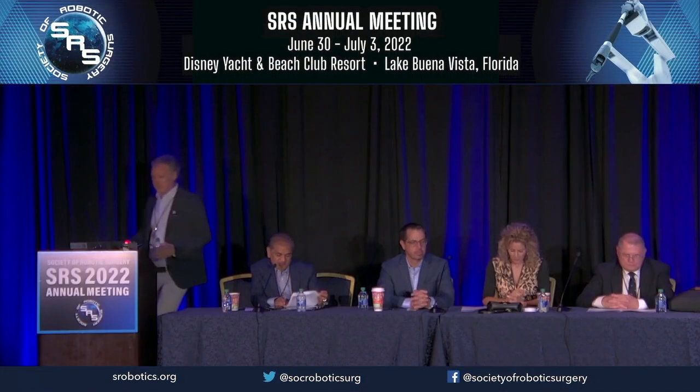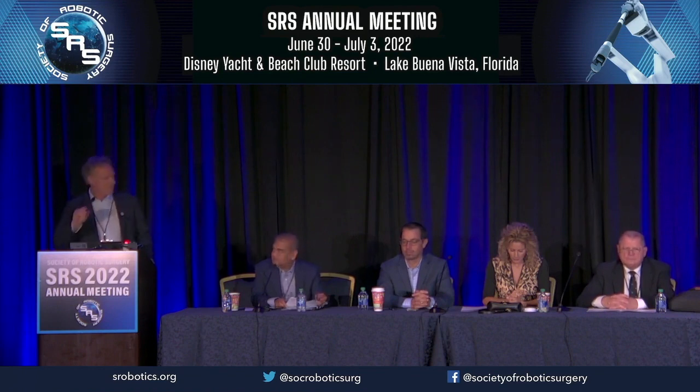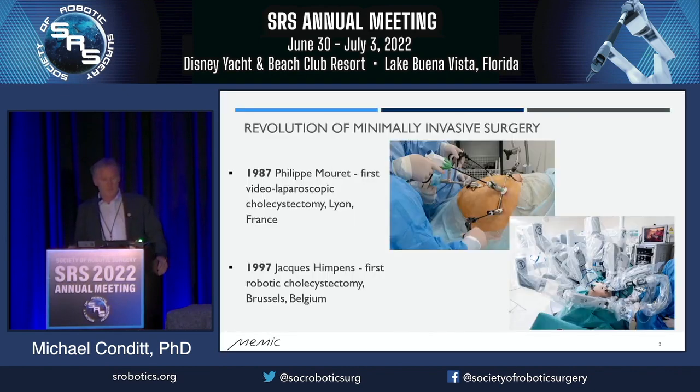Next we're going to have Mimic, the Hominis robot. Michael is going to speak and then we'll take a few questions. Good morning everyone. Thank you very much for this opportunity Dr. Patel and moderators. I am excited and proud to present to you today the technology we've developed at Mimic Innovative Surgery, which we believe is ushering in a new era in soft tissue robotics.